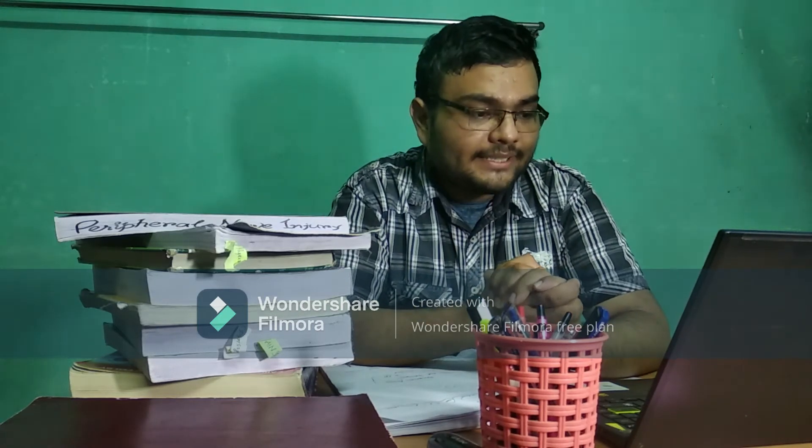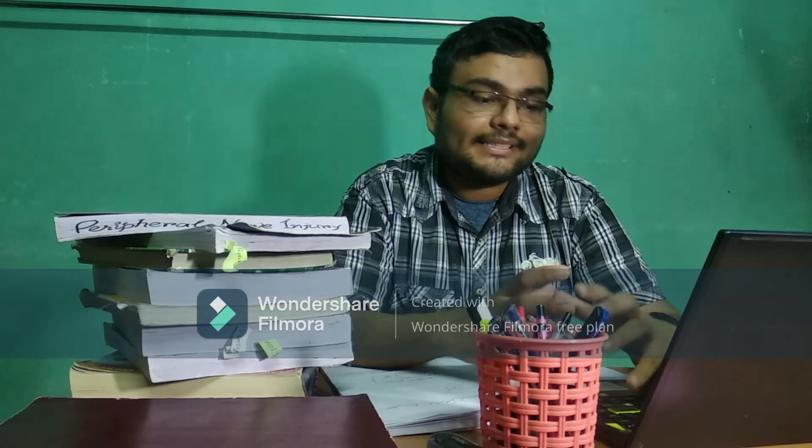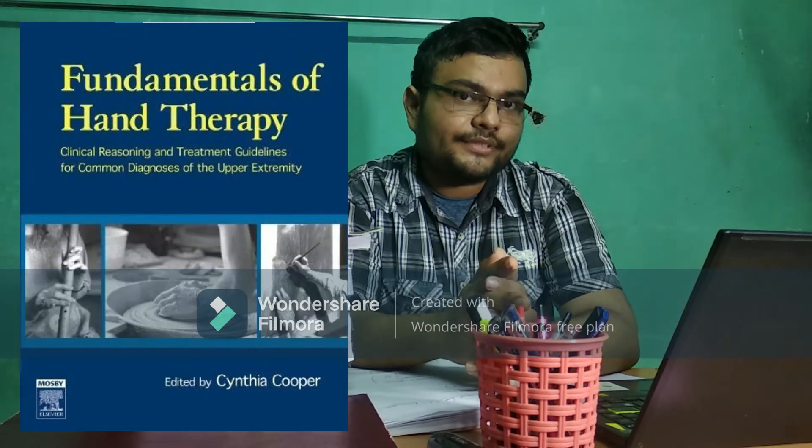Another reference book is Clinical Orthopedic Rehabilitation by Rosman — you can follow this book. Then there is an important book: Fundamentals of Hand Therapy by Cynthia Cooper. Hand rehabilitation also comes under General Surgery as an important topic. This book covers all the surgeries that are performed and the rehabilitation after each surgery, including day-wise management and all the complications.